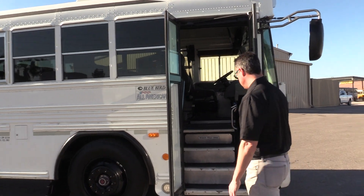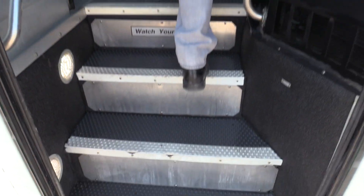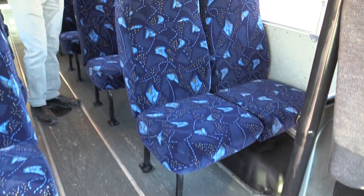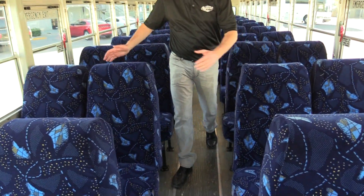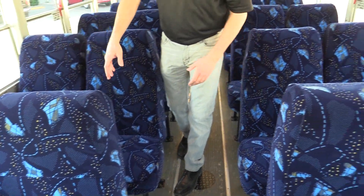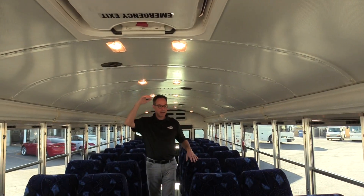Entering the bus, you've got your grab handles, and then there's something really special about this bus — check out these seats. These are cloth seats, individual single seats. Normally a thick-back bus like this has bench seats, but these are actually individual seats all the way through. You've got your speakers and your lighting.